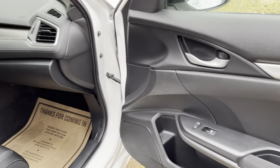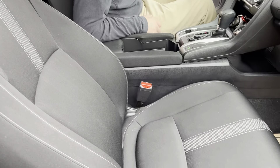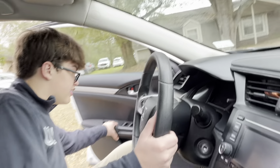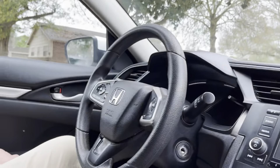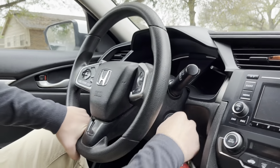Opening up and looking inside, the first thing that the driver will notice is an all-digital gauge cluster which looks really good in my opinion. Pretty high resolution, especially for a nice little car like this. Let's fire it up.